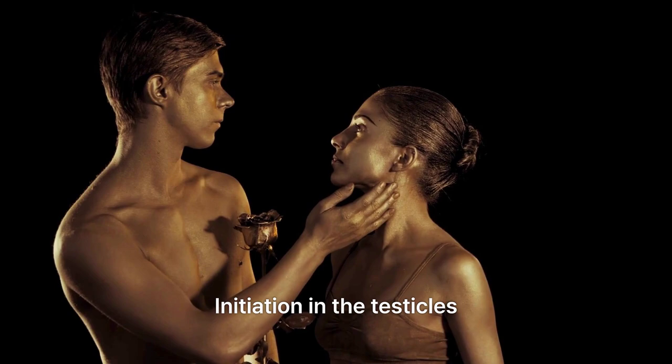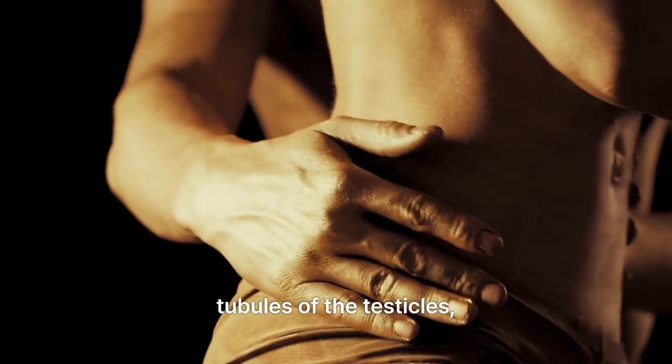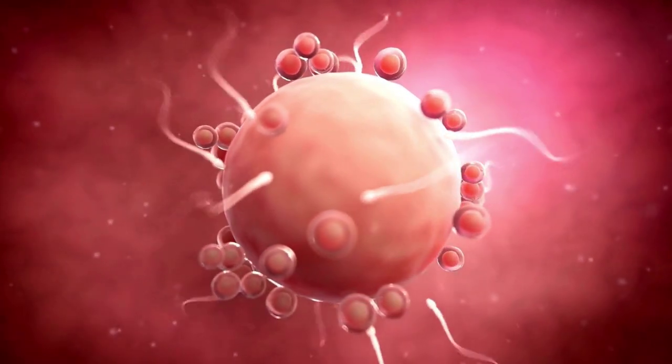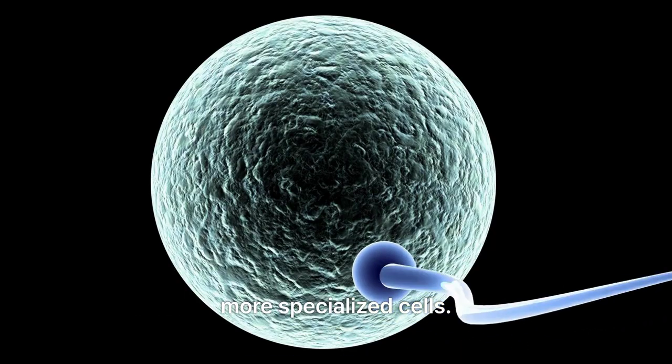Initiation in the testicles: sperm production commences in the seminiferous tubules of the testicles, where primitive germ cells known as spermatogonia undergo division and differentiation into more specialized cells.